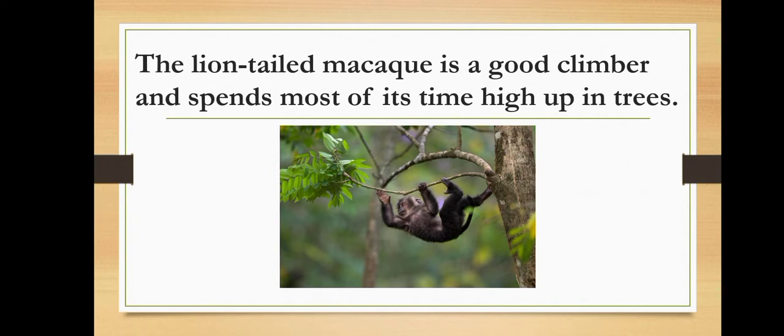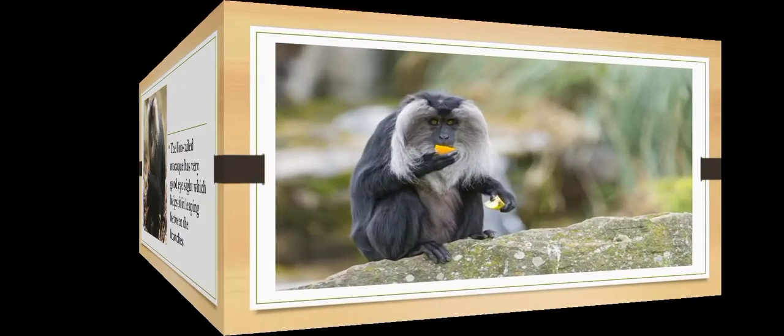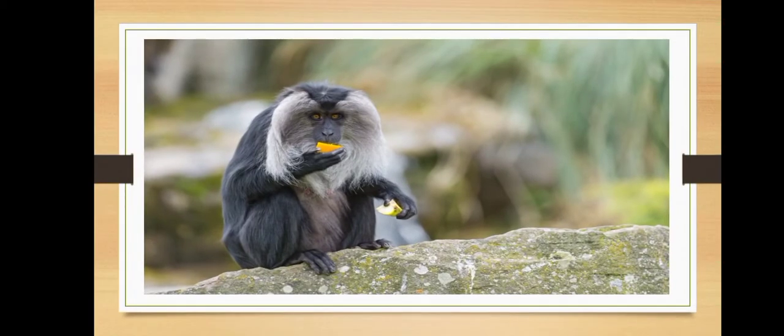The hands and feet of lion-tailed macaque are adapted to hold on to the branches of trees firmly. It also has very good eyesight which helps it in leaping between branches, useful for moving from one tree to another in search of fruit and to escape from predators. The lion-tailed macaque feeds mainly on fruits, seeds, leaves, stems, flowers, and birds. It also searches for insects under the bark of trees and eats them.